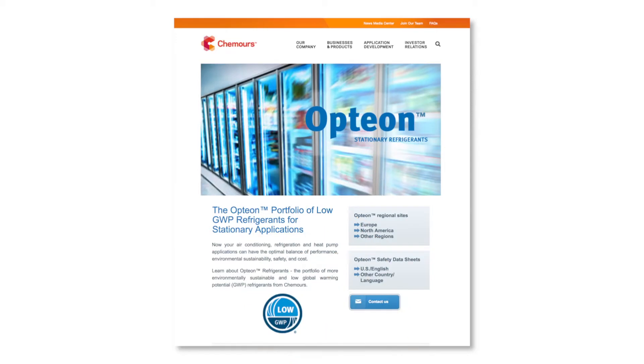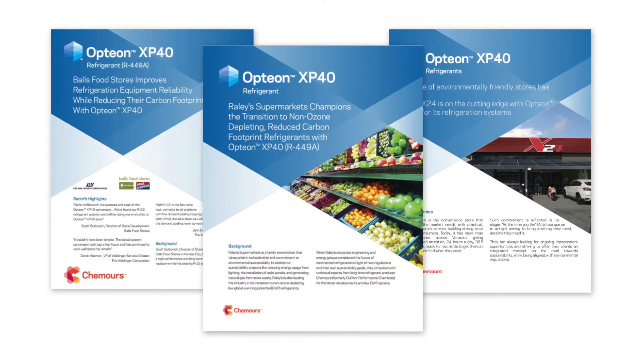Hi, I'm Chuck Allgood, Technology Leader with Chemours Refrigerants. In this brief video, I'd like to explain how our new low GWP HFO-based refrigerant, Opteon XP40, is being qualified by major equipment suppliers and specified and installed by leading food retailers.